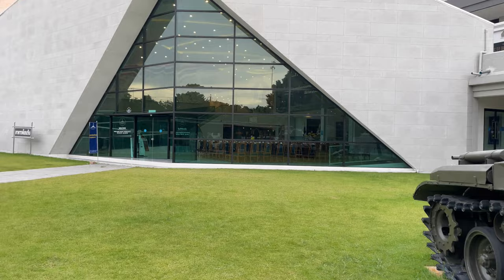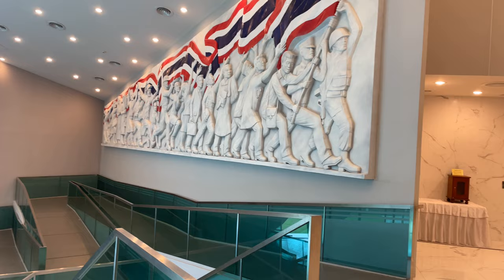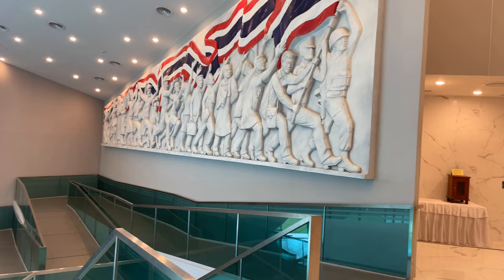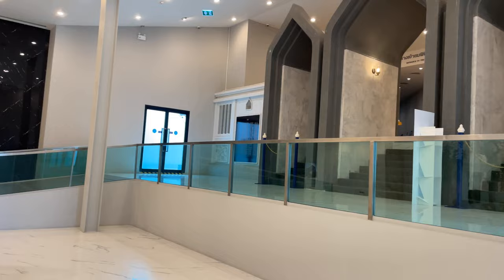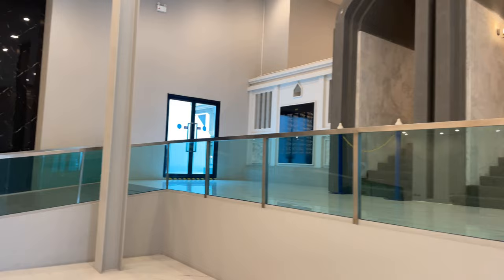So this is the front of the museum. We walked around and looked at some of the equipment. After you come in you register down below — it's free. You come up to the second floor, and they have a statue of King Rama V. The lady at the front said the best way to view the museum is to go all the way up to the top floor and then come down.